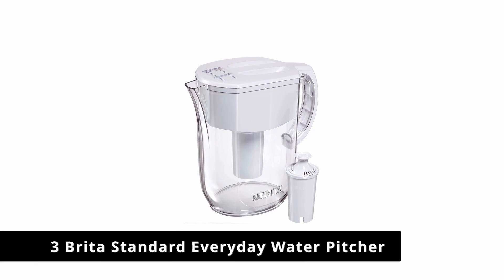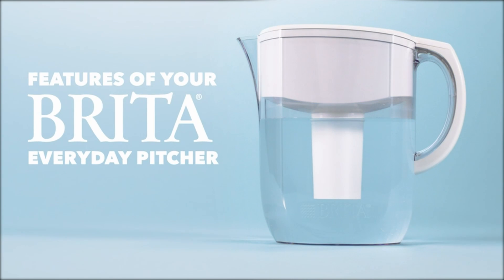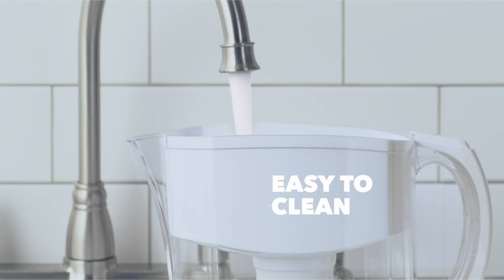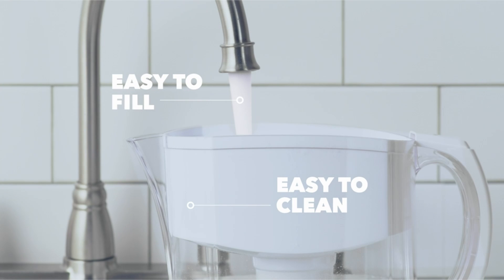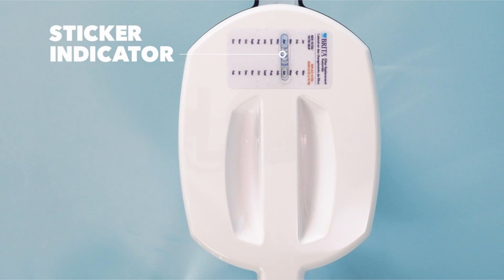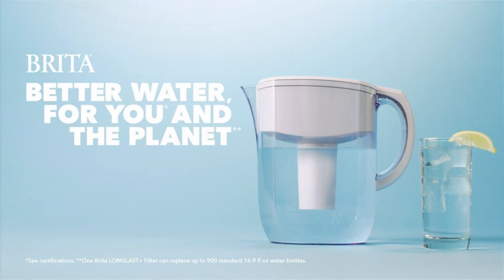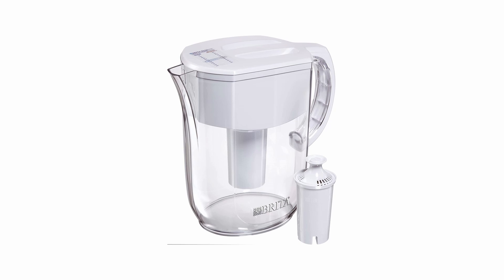Number 3: Brita Standard Everyday Water Pitcher. Unlike some bulky water filtration systems, the Brita water pitcher has a fridge-friendly design, measuring at 10.7 by 5.4 inches and weighing 1.3 pounds. The brand's filter uses carbon particles that activate when water runs through it, reducing the presence of chlorine, copper, mercury, and cadmium.